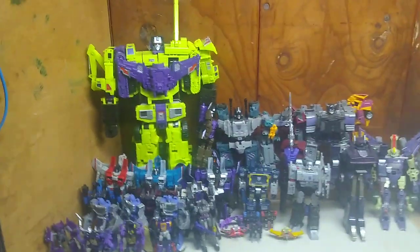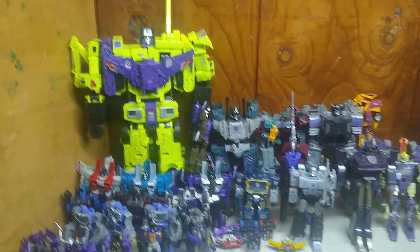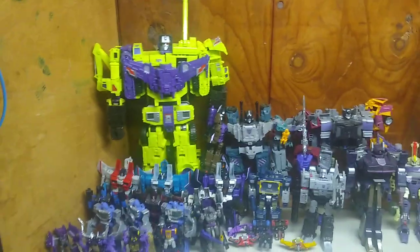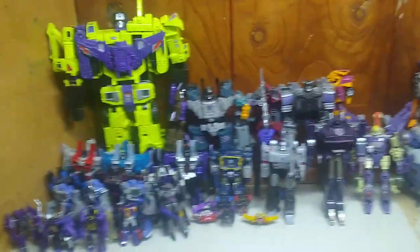We'll be doing more of these toy collection room videos every Thanksgiving and January, showing off how many figures we've gotten in the collection as of each and every year.